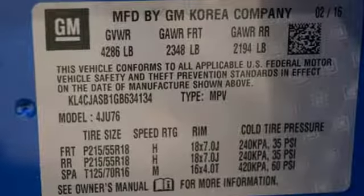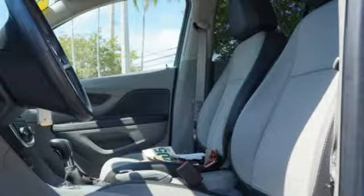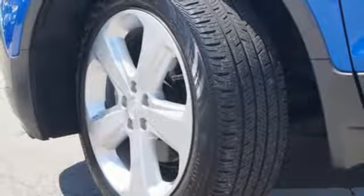Intercooled turbo inline 4-cylinder engine, leather steering wheel, Bluetooth wireless audio streaming, manual telescoping steering column, power heated mirrors.